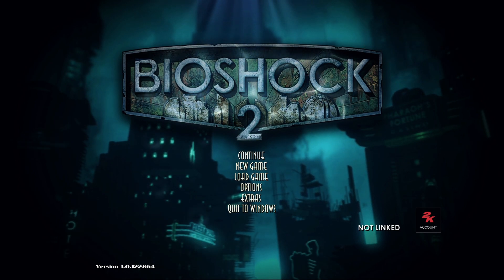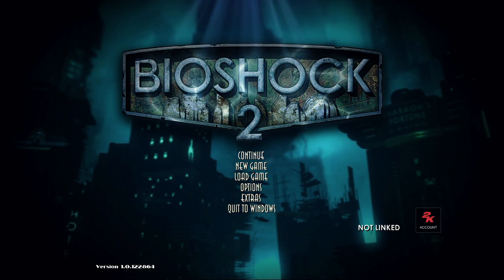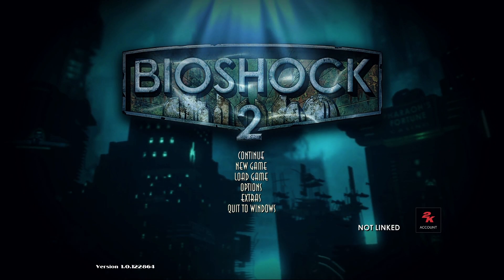Hey guys, Dr. J here. In this video, I will show you where to find all the collectibles in Dionysus Park.